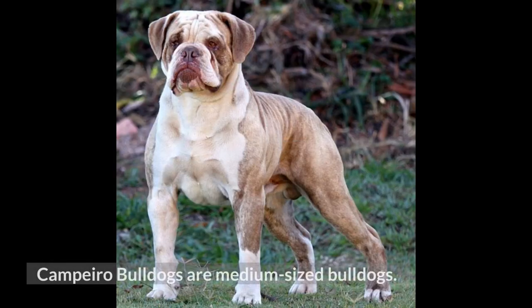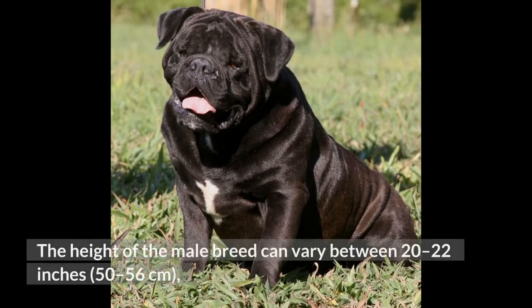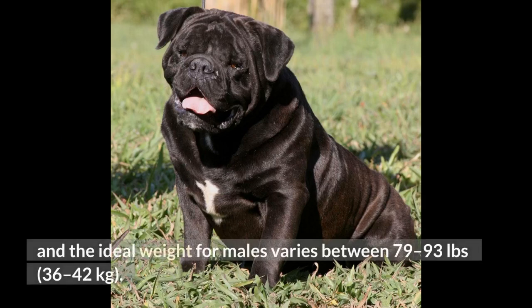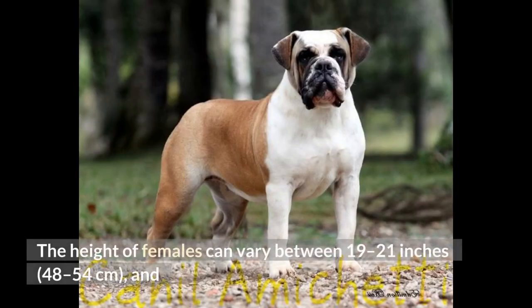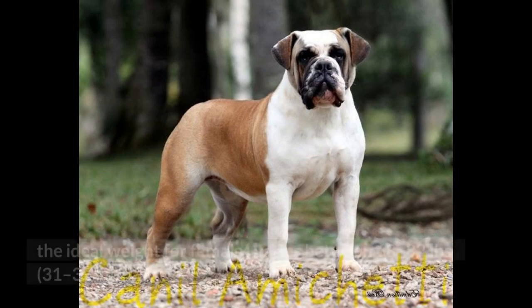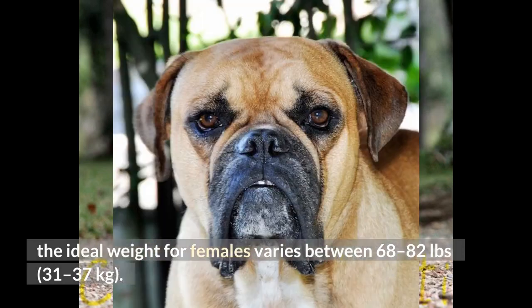Campero Bulldogs are medium-sized bulldogs with strong limbs and bones. The height of the male breed can vary between 20 to 22 inches (50 to 56 centimeters), and the ideal weight for males varies between 79 to 93 pounds (36 to 42 kilograms). The height of females can vary between 19 to 21 inches (48 to 54 centimeters), and the ideal weight for females varies between 68 to 82 pounds (31 to 37 kilograms).